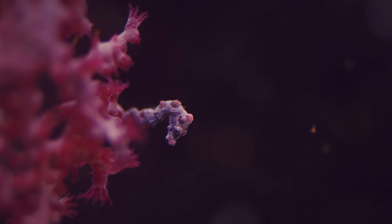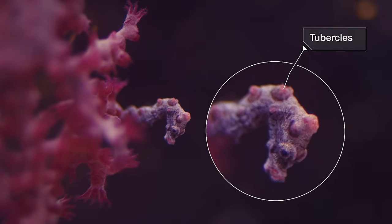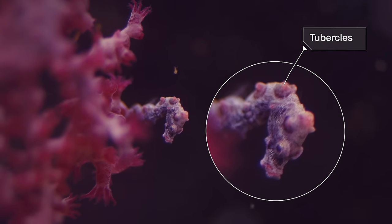And they got their answer. The babies turned purple. They grew calcified bumps, called tubercles, to match the coral's texture. And there they stayed.